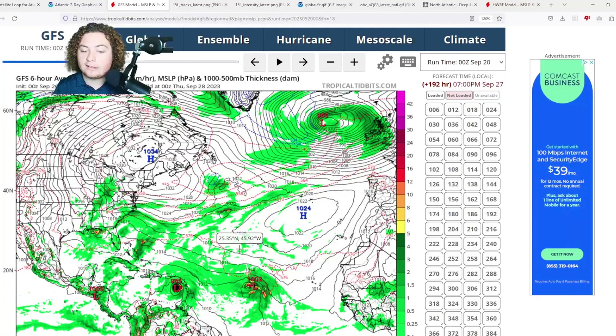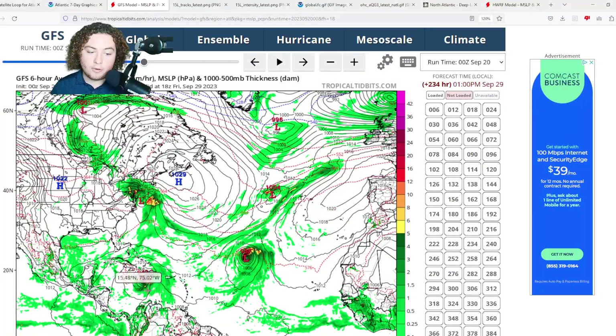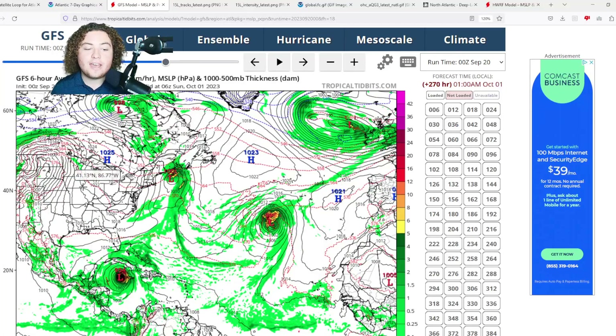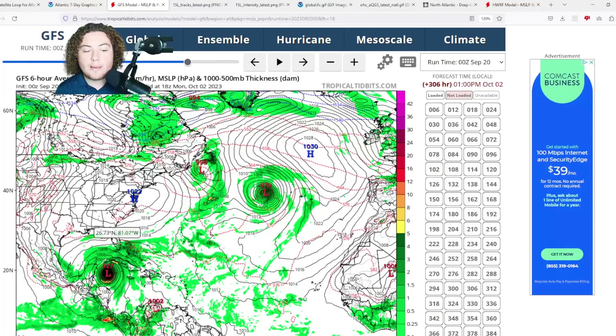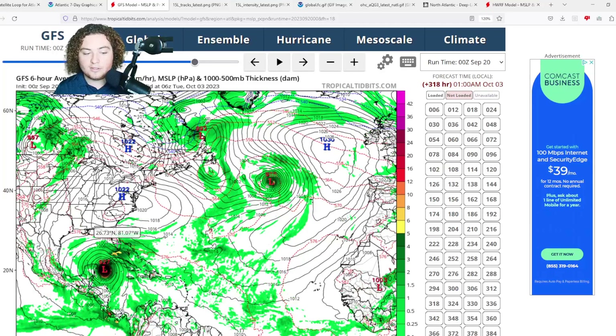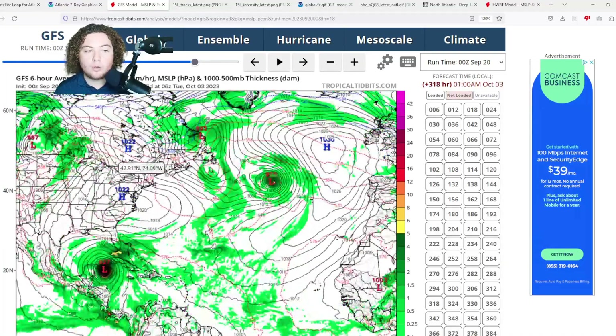Once this system enters the Caribbean, it will be moving through much warmer water with higher ocean heat content. The GFS expects it to rapidly intensify to 949 millibars before making a close pass to Haiti and then making landfall on Jamaica as either a category 2 or 3 hurricane. It then enters the western Caribbean jugular, where OHC values could exceed 200 and water temperatures exceed 30°C or 86°F. The GFS then has this thing deepening to a 926 millibar category 5 hurricane before entering the Gulf of Mexico and approaching the Alabama-Florida border — though this scenario is 13 days out.